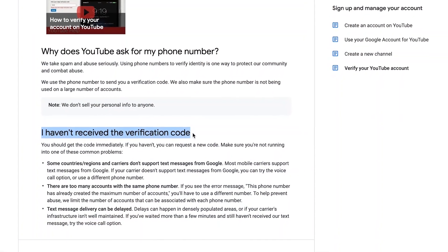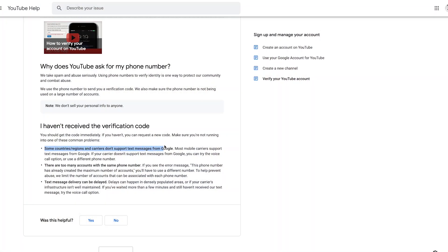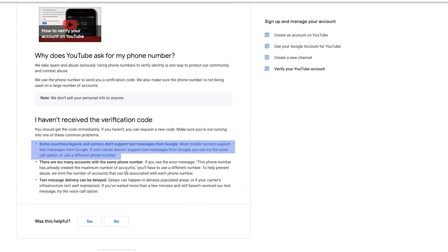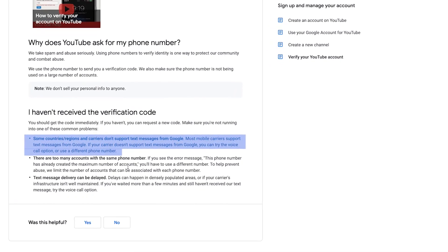Under 'I haven't received the verification code,' YouTube says you should get the code immediately, and if you haven't, you can request a new code. Make sure you're not running into these common problems: some countries, regions and carriers don't support text messages from Google. Most mobile carriers do support it, but if yours doesn't, you can try the voice call option or use a different phone number. From my experience, it's much better to use the voice call option — it's much more reliable and takes out any issues you have waiting for the SMS to come through.